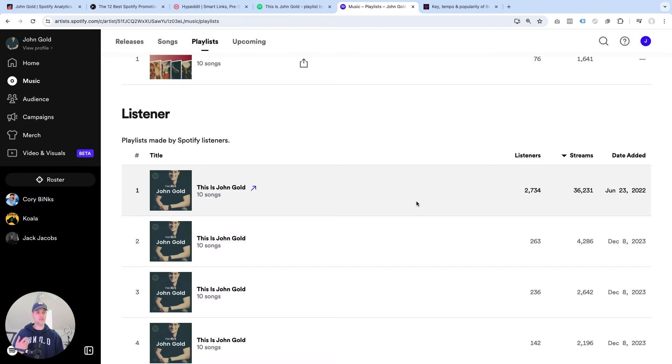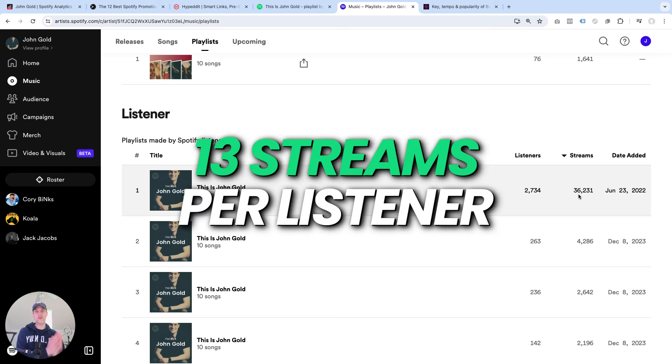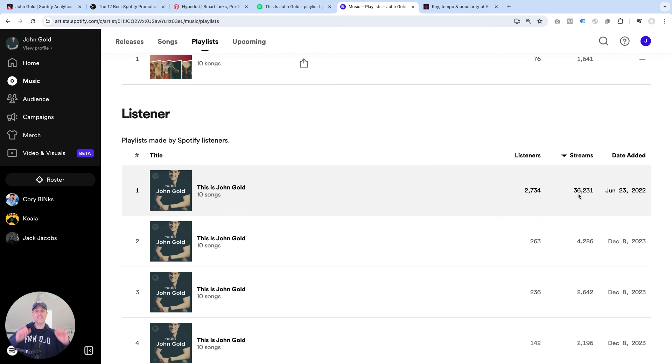I've tried this with multiple playlists to really prove how powerful it is. If I take you over into my Spotify for Artists, this is the playlist I just showed you — but I actually made a few copies and sent traffic to those as well. You can see the same pattern over and over again. Over the last 28 days, this playlist drew 2,734 listeners, but these listeners generated 36,231 streams. That is an average of over 13 streams per listener. That is crazy — I don't know any other place on Spotify where you can send a fan and get them to stream your music 8, 9, 10, 11, 12, 13 times.